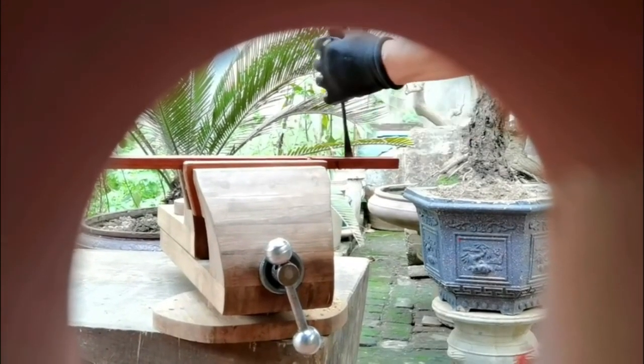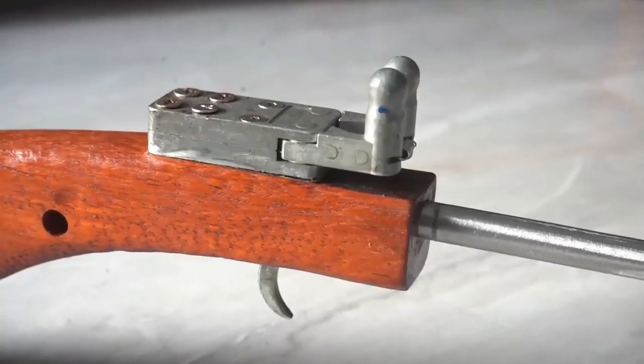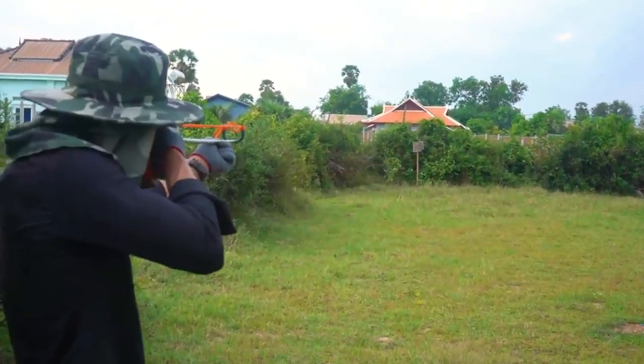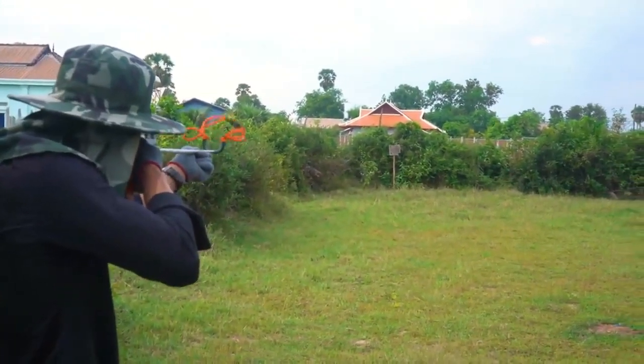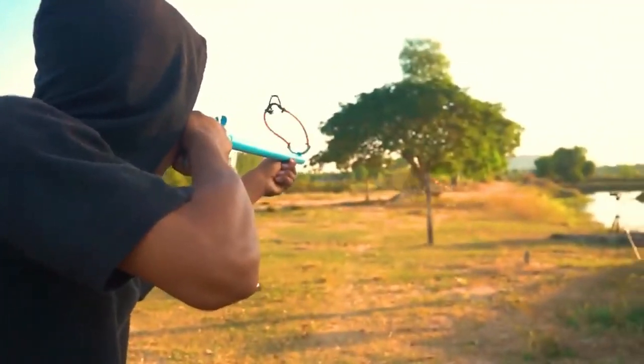A slingshot is a mechanism you pull back and release, whereas the slingbow clips on and then releases at the touch of another button. The kit also includes flatband designed to shoot projectiles, looping tubes designed for shooting arrows, as well as a wrist brace, lanyards, and other accessories.